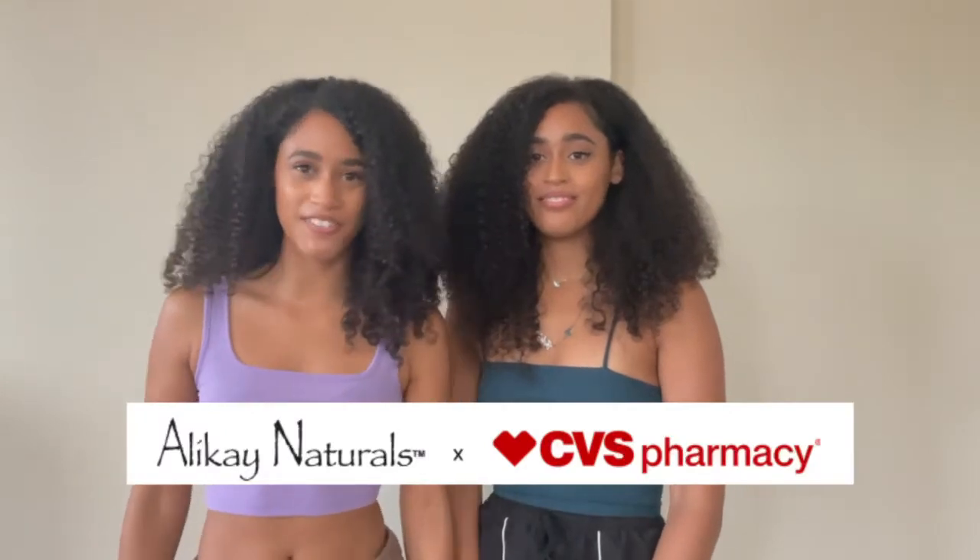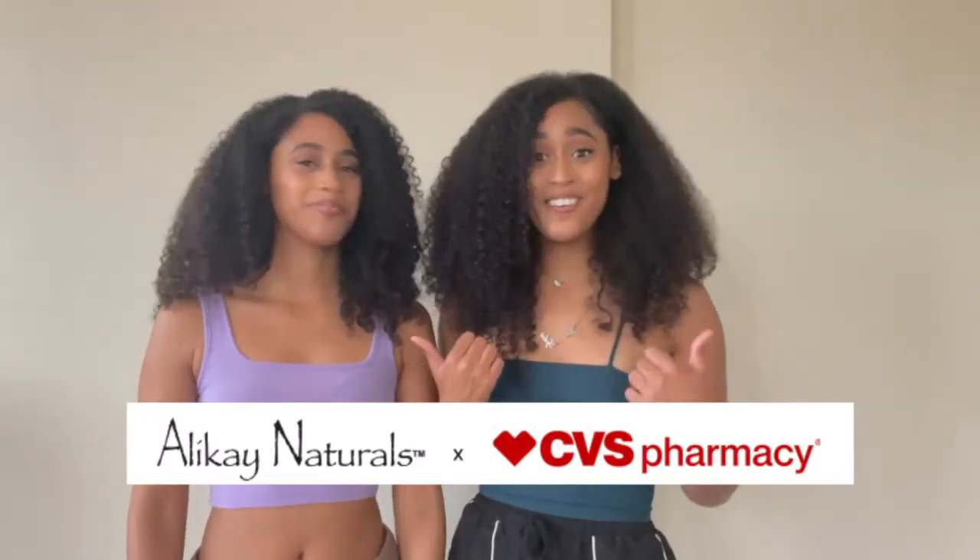Hey guys, my name is Taylor and I'm Tyler, and welcome back to our IGTV. Today we're going to be sharing with y'all three of our favorite tips for hair growth. We would personally like to give a huge shout out to Allokin Naturals for sponsoring today's video. So let's get to the hair growth tips.